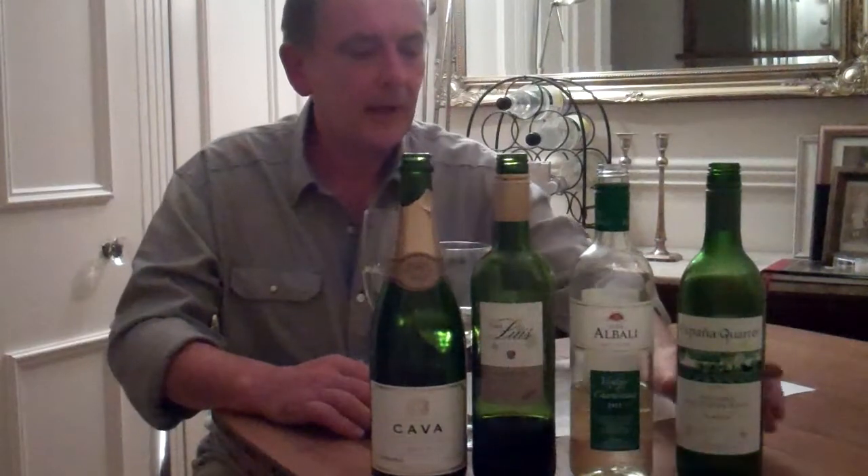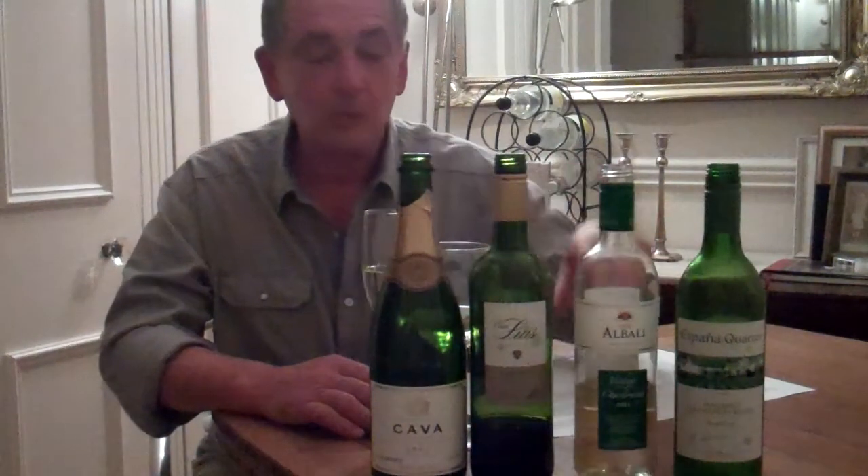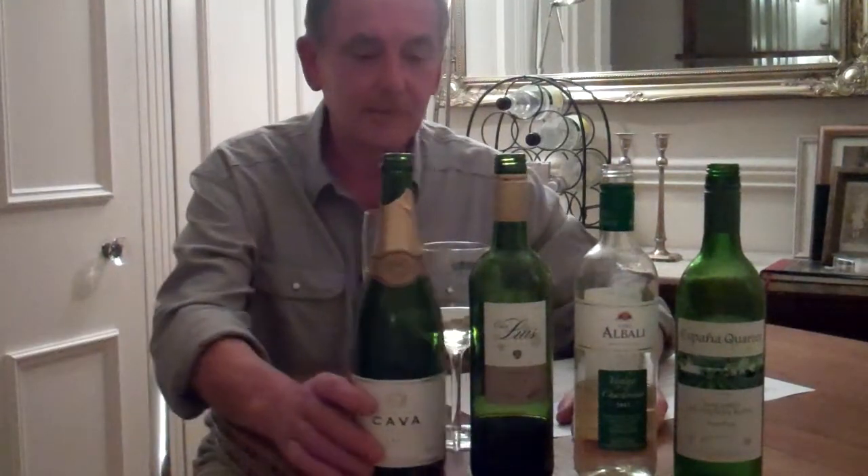Hi, Alan here, your wine hunter at the Vino Club. To continue with our Spanish theme, I've got a bunch of wines here that I have to say I bought them all for 10 quid. Not something I would normally do, but I was tempted. So here they are.